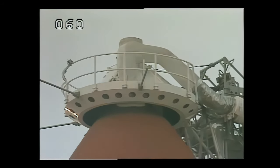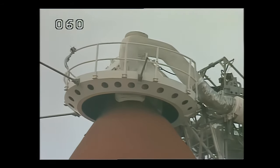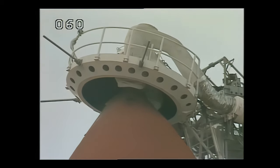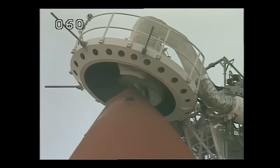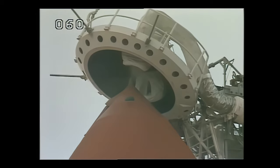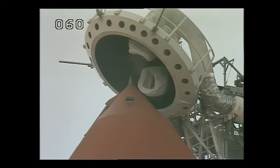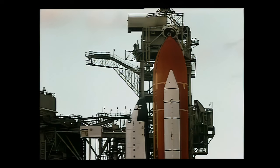Memory verify — no unexpected errors. The gaseous oxygen vent hood, the GOX beanie cap, is now being retracted. The ground launch sequencer will make a check at T-minus 37 seconds to make sure that it's in the fully retracted position.